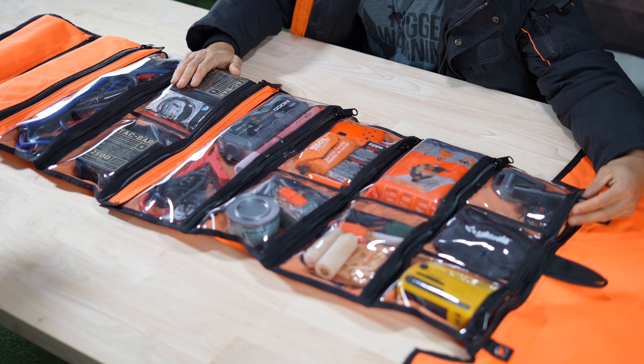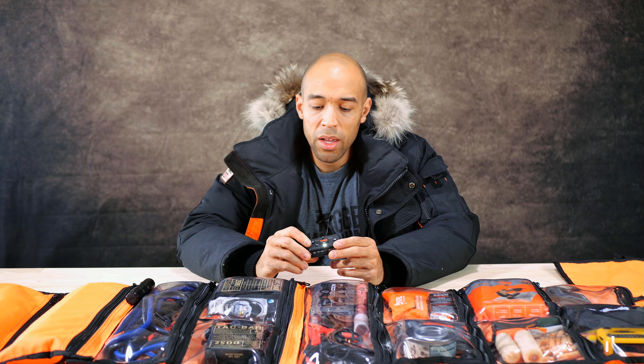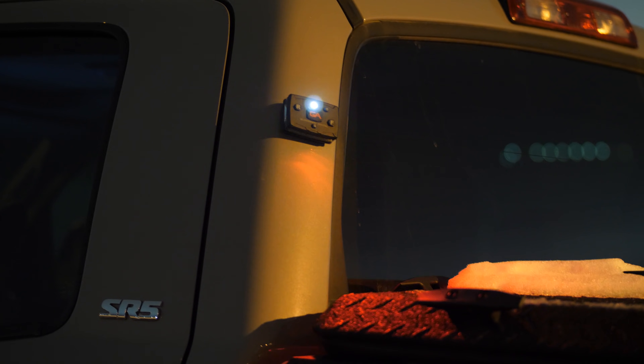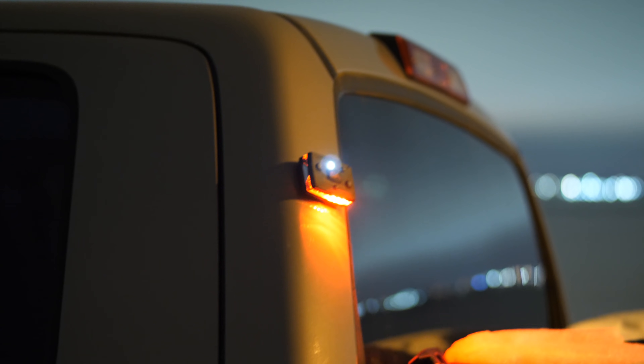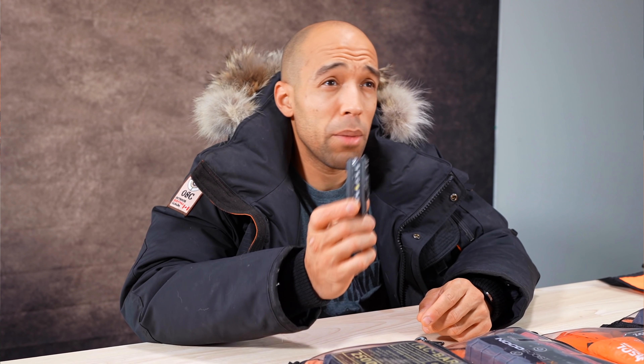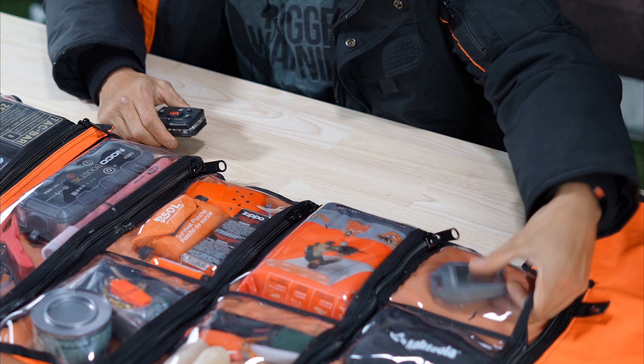Over here we have some lighting. A standard flashlight will work, but I also always have a Guardian Angel light in my vehicle — it's made for first responders. You can get them in different color configurations. This is the white-green-red version, which I'm legally allowed to use. You can run this thing over with a car and it won't break. It has a really strong magnet on the back so you can attach it to pretty much anything, and it's extremely visible from a long ways away.